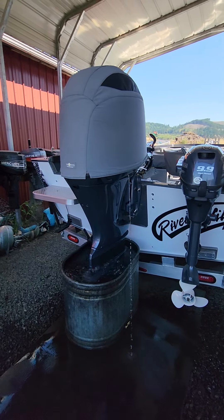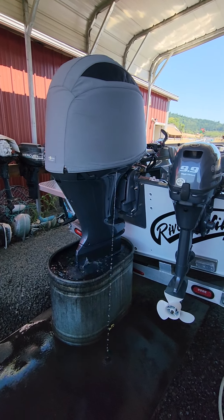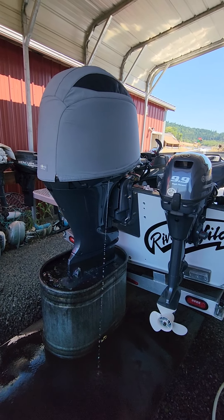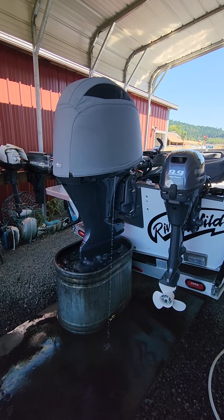Running this 2020 Yamaha 200 horse. I just got done doing the motor oil, oil filter, and gear oil. I put the date and engine hours on the oil filter. The motor has 102 hours right now, so it's the first 100-hour service.